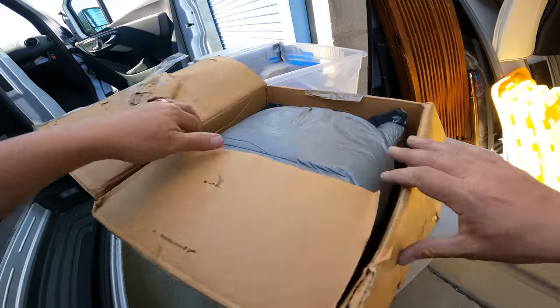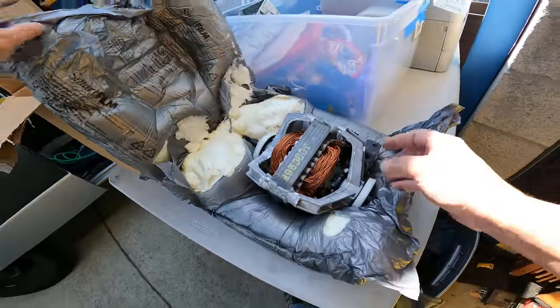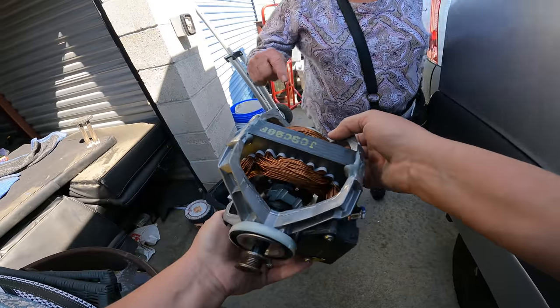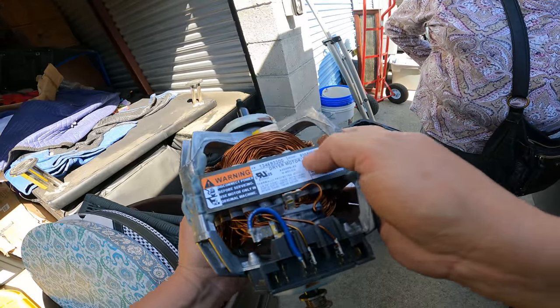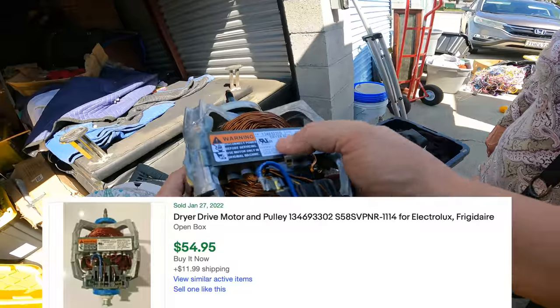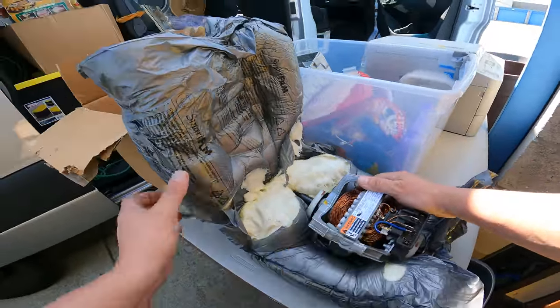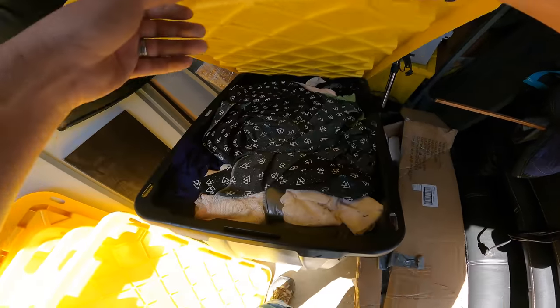This box says Electrolux. Oh look at that — some kind of motor. Look at all this — it's copper, it's gonna be good scrap. It's a dryer motor, Electrolux, model S58. But how do I test this? There's no way to test this. This bin is really heavy. It's not clothes — this is all fabric. Quite a bit of fabric here.